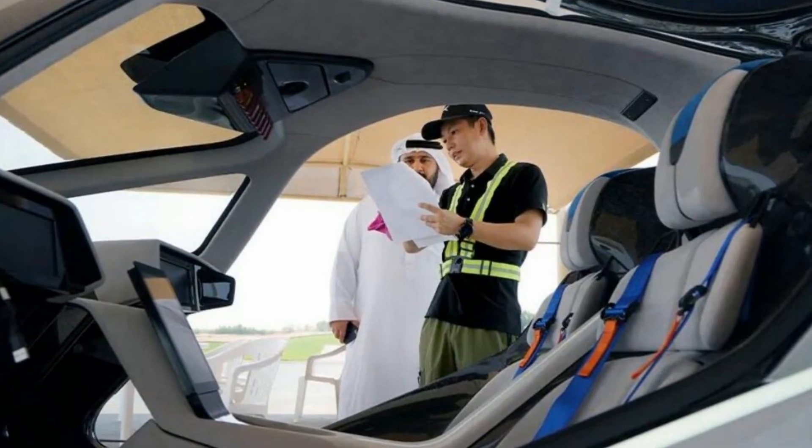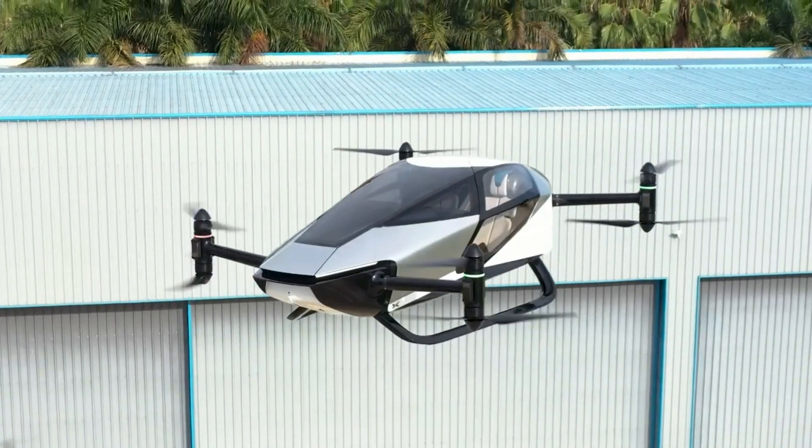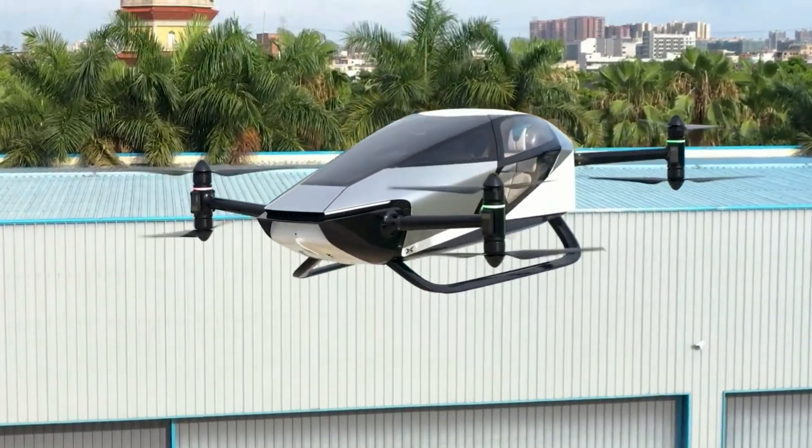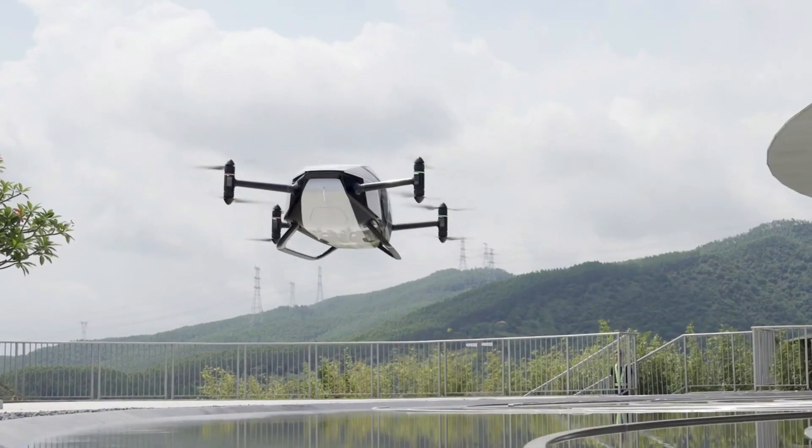The flight followed a keynote introduction to the X2 and the future of mobility by Vice Chairman and President of Xpeng, Brian Gu, at the Dubai World Trade Center. He commented that the X2's public display in Dubai represents a significant milestone for Xpeng and the international achievement of flying cars.